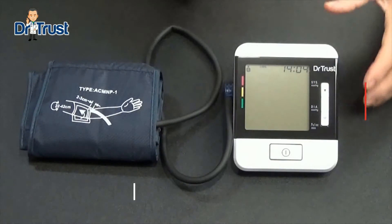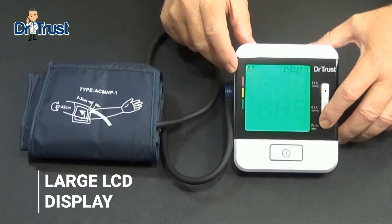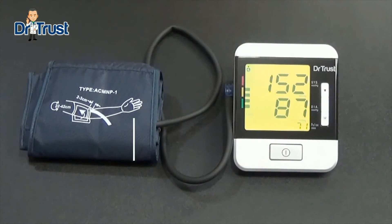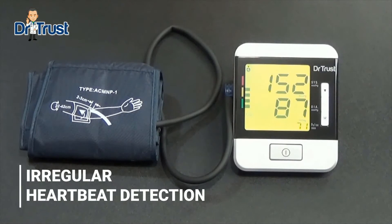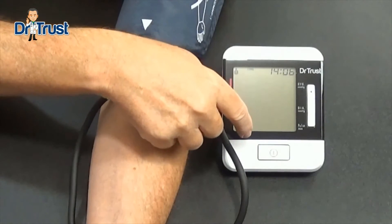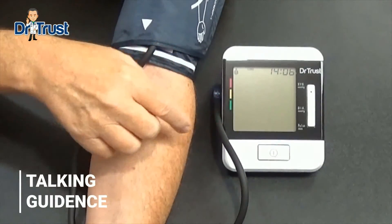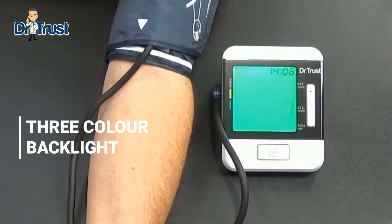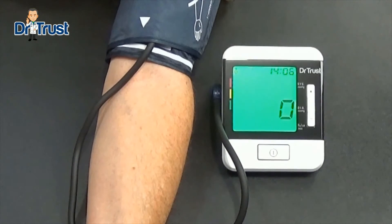It features a large LCD display, displays date and time, and stores the last 120 readings for two users. The monitor has advanced irregular heartbeat detection technique that prevents dangerous disorders. The best feature of this monitor is that it contains talking guidance and has a three-color hypertension backlight that makes blood pressure monitoring a breeze.